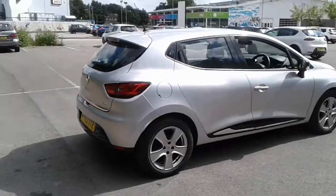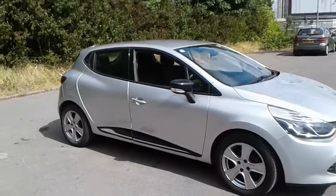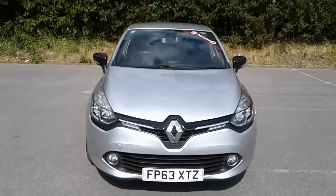And there we have the 63 plate Renault Clio. To arrange a viewing or book a test drive, please contact Pentagon Lincoln, Tritton Road.